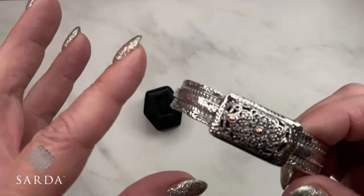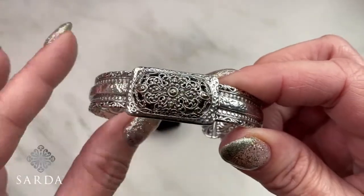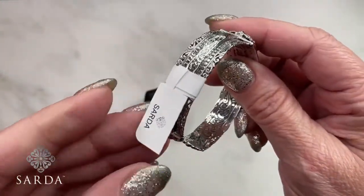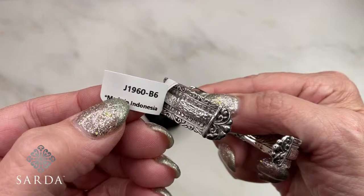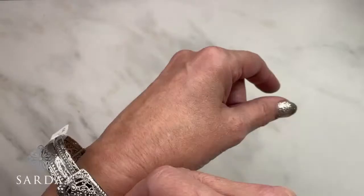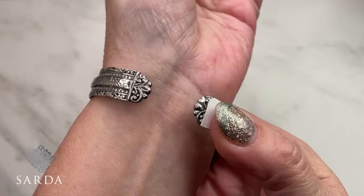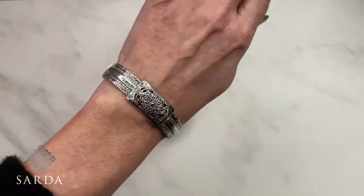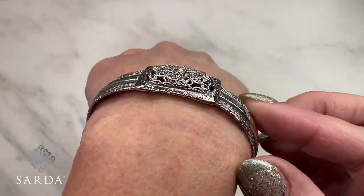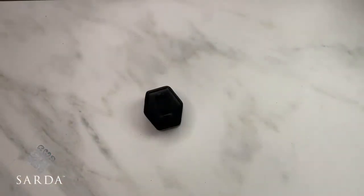We've got a little real 18-karat gold — actual small beads set onto silver, genuine 18-karat gold from Bali. This is bracelet 1960, fitting a 6 to 7-inch wrist. It has malleability to it, so you can press it in. It's just the perfect size. I have a whole series of this.